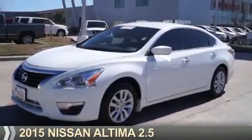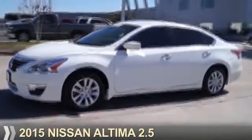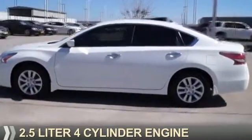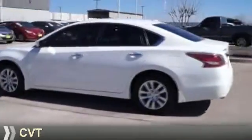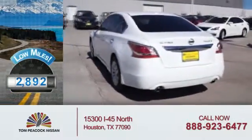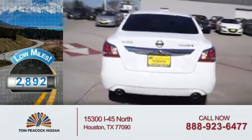Presenting the 2015 Nissan Altima. It's powered by Front Wheel Drive, a 2.5-liter 4-cylinder engine, and a continuously variable transmission. With fewer than 3,000 miles, this vehicle is like new.